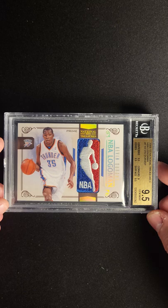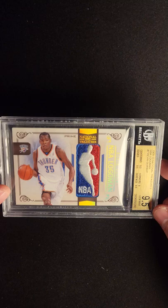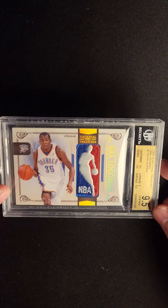It makes it feel extra premium. A lot of times these Logo Man cards don't have anything else on them to really take away from the Logo Man, but I don't think it does in this case. I'm just glad that it's there. Honestly, it could use a little bit more Holofoil — I wish there was some over here on this side of the card.